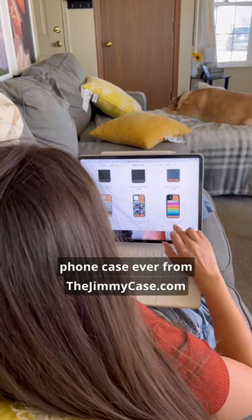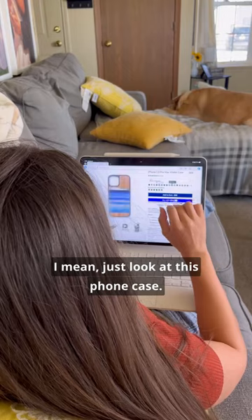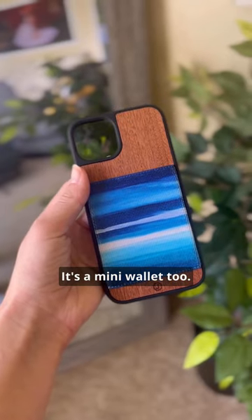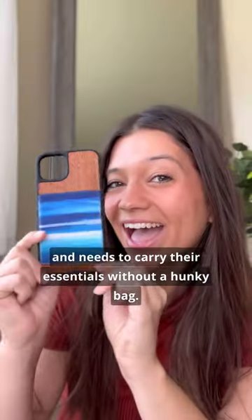I just got my hands on the coolest phone case ever from thejimmycase.com. I couldn't wait to share it with you guys because, I mean, just look at this phone case. It's a mini wallet, too. It's perfect for someone like me who's always on the go and needs to carry their essentials without a bulky bag.